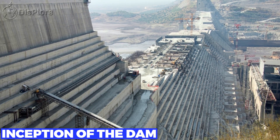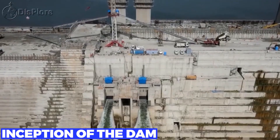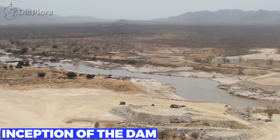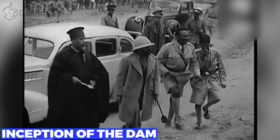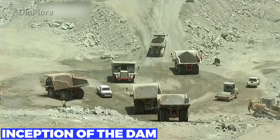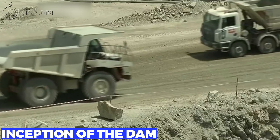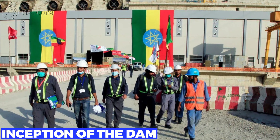The Grand Ethiopian Renaissance Dam is a hydroelectric dam project on the Blue Nile River, located in the Beneshangul Gumus region of Ethiopia. The idea for the project originated in the early 20th century, with the first feasibility study conducted in 1964. However, the project did not gain much traction until the 2000s when Ethiopia began to prioritize infrastructure development and renewable energy production.